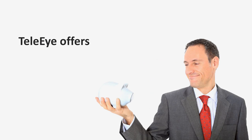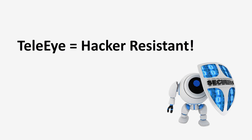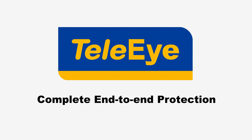By using TelaEye video surveillance system, banks earn extra peace of mind. Therefore, TelaEye is hacker-resistant. Complete end-to-end protection, all at TelaEye.